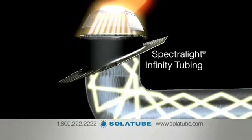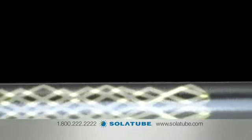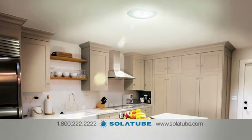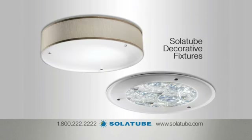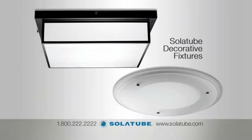Then SolaTube Spectralight Infinity Tubing, featuring the highest reflectivity on Earth, transfers the light up to 40 feet, where it is beautifully dispersed throughout your home's interior with our SolaTube decorative fixtures that combine the beauty of glass and the vibrancy of daylight.